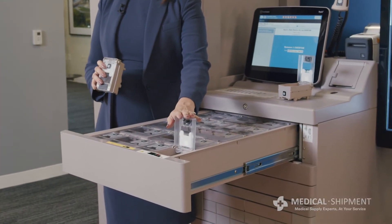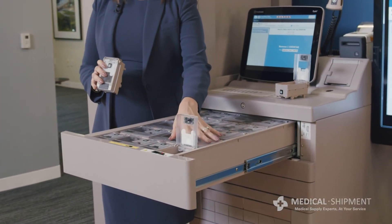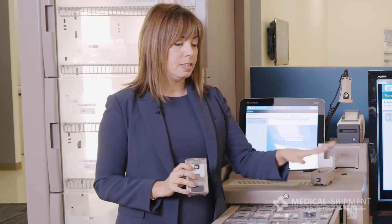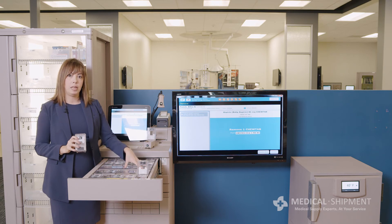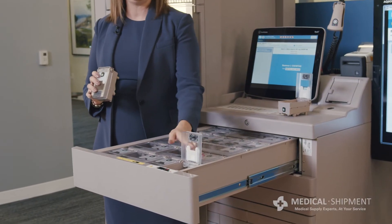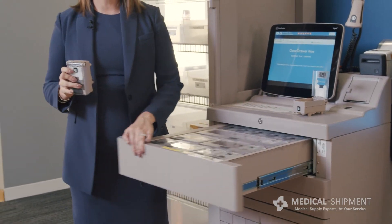What's really cool about the QBs is that the pockets open based on where the medication I've specified in my remove process is located. I don't have to search in an open bin, which could involve some risk. It opens to the specific pocket of the medication I need, when I need it, so I can quickly remove the medication and get back to my patient.